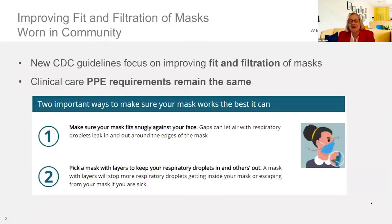Got a couple of important topics to cover. First, wanted to highlight some new information from the CDC about improving our fit and filtration of masks worn in the community. You might hear this in the news called double masking. The CDC has updated their guidance as of yesterday to talk about how the virus is airborne, and some of the masks we've selected as comfort masks may not always fit closely around our face and may let some of the virus in.